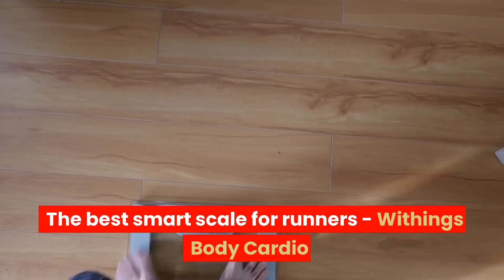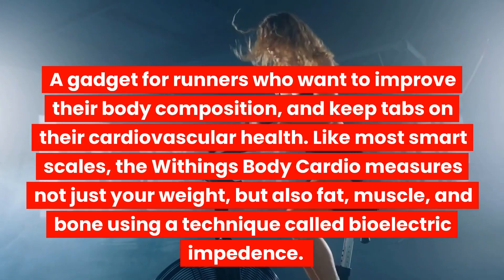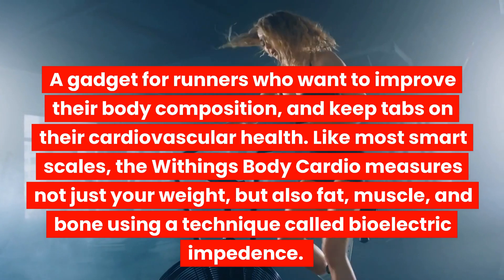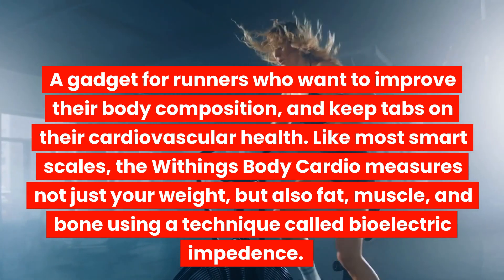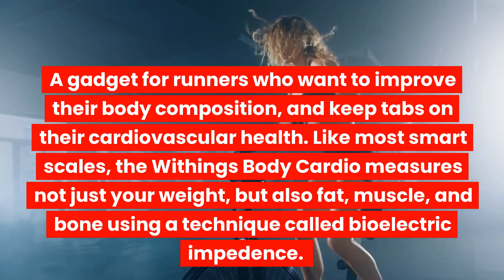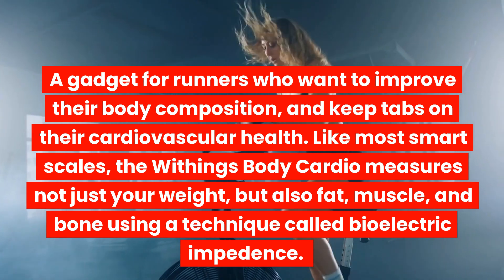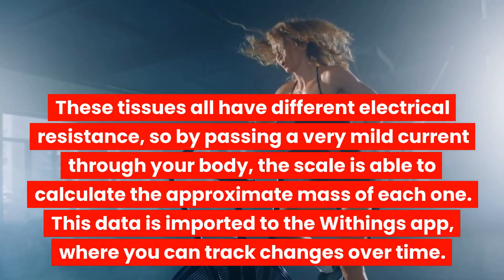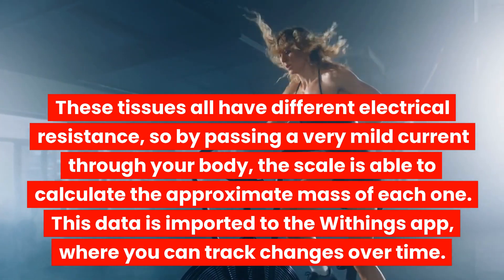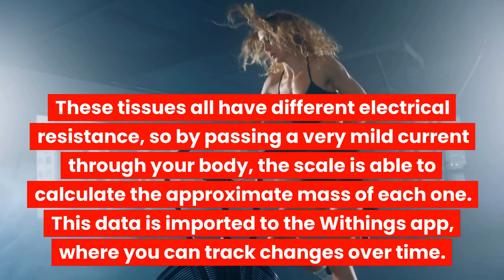The Best Smart Scale for Runners: Withings Body Cardio. A gadget for runners who want to improve their body composition and keep tabs on their cardiovascular health. Like most smart scales, the Withings Body Cardio measures not just your weight, but also fat, muscle, and bone using a technique called bioelectric impedance. These tissues all have different electrical resistance, so by passing a very mild current through your body, the scale is able to calculate the approximate mass of each one.